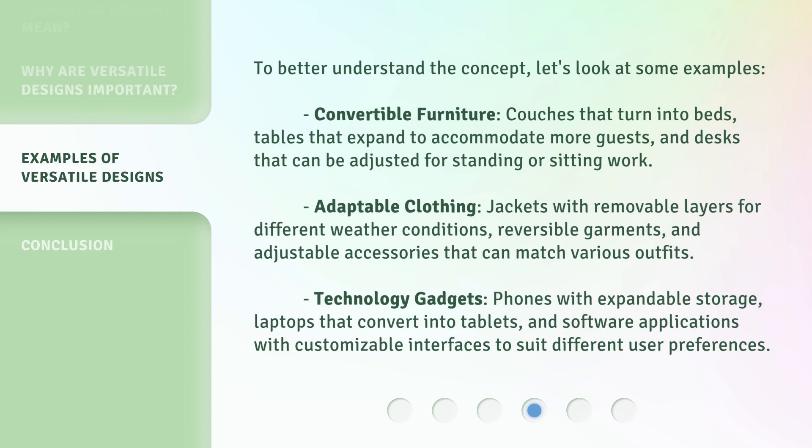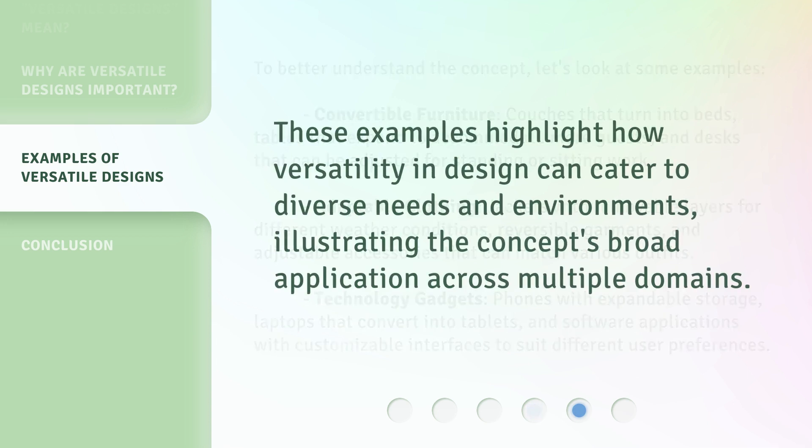To better understand the concept, let's look at some examples. Convertible furniture: couches that turn into beds, tables that expand to accommodate more guests, and desks that can be adjusted for standing or sitting work. Adaptable clothing: jackets with removable layers for different weather conditions, reversible garments, and adjustable accessories that can match various outfits. Technology gadgets: phones with expandable storage, laptops that convert into tablets, and software applications with customizable interfaces to suit different user preferences. These examples highlight how versatility in design can cater to diverse needs and environments, illustrating the concept's broad application across multiple domains.